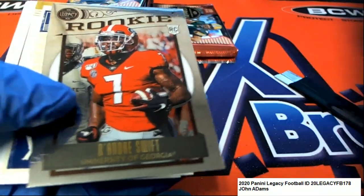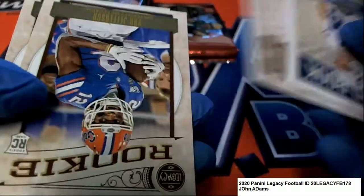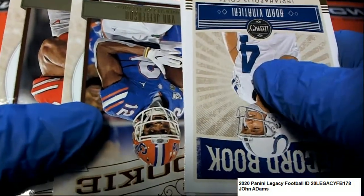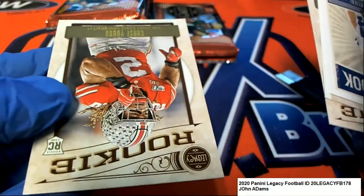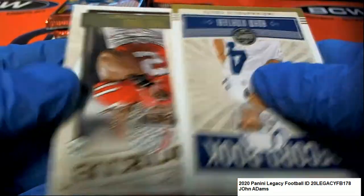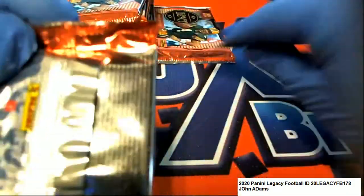Nice Swift rookie card - that's a really good rookie to get. DeAndre Swift rookie, chrome style. And a Chase Young number - he was an early draft pick. Chase Young rookie.